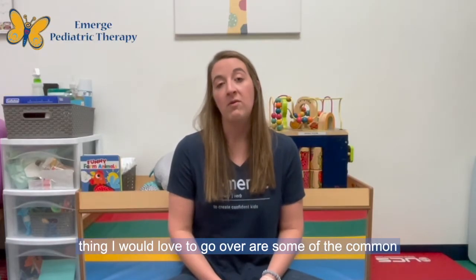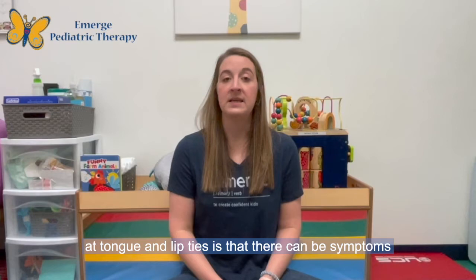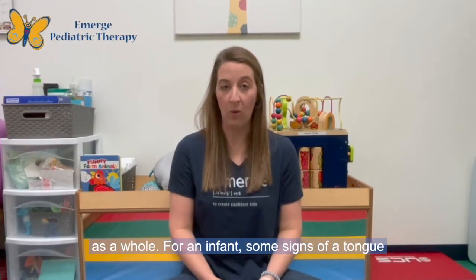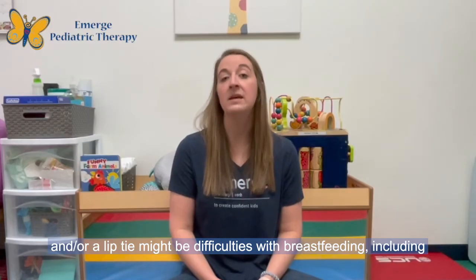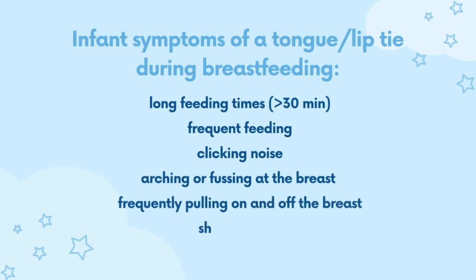Some of the common signs that your infant might have a tongue and/or lip tie while breastfeeding: for an infant, signs might include difficulties with breastfeeding including long feeding times over 30 minutes, very frequent feeding, a clicking noise when feeding, arching or fussing at the breast, frequently pulling on and off the breast, a shallow latch, and reflux among other symptoms.